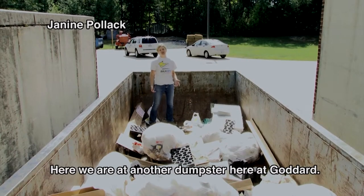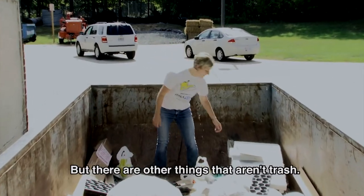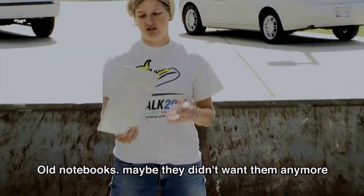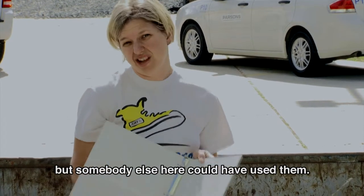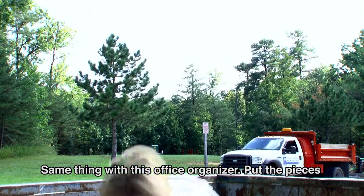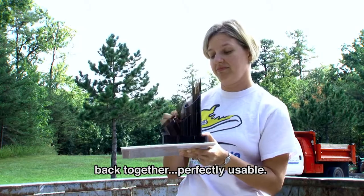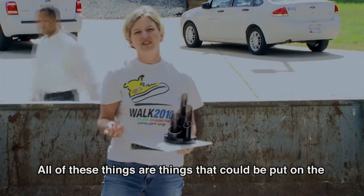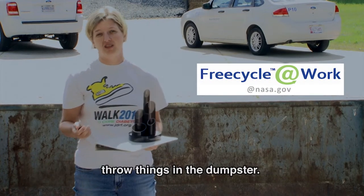Here we are in another dumpster here at Goddard. There's definitely a lot of trash in here, but there are other things that aren't trash. Old notebooks — maybe they didn't want them anymore, but somebody else here could have used them. Same thing with this office organizer. Put the pieces back together and it's perfectly usable. All of these things could be put on the Freecycle at Work website. Check it out before you throw things in the dumpster.